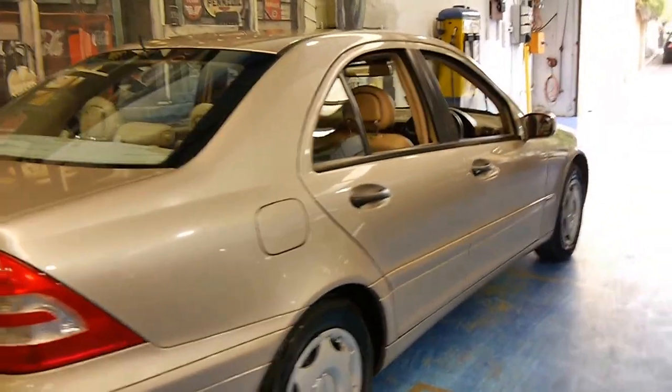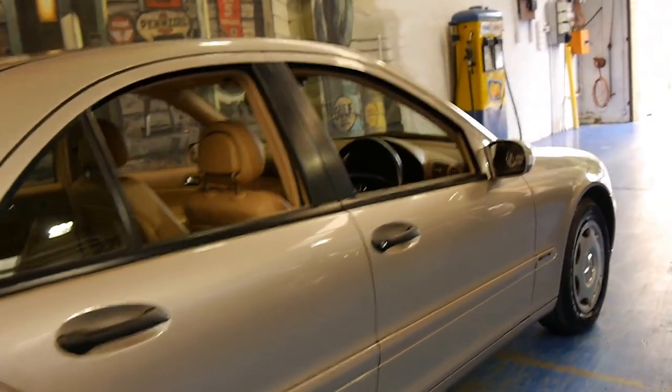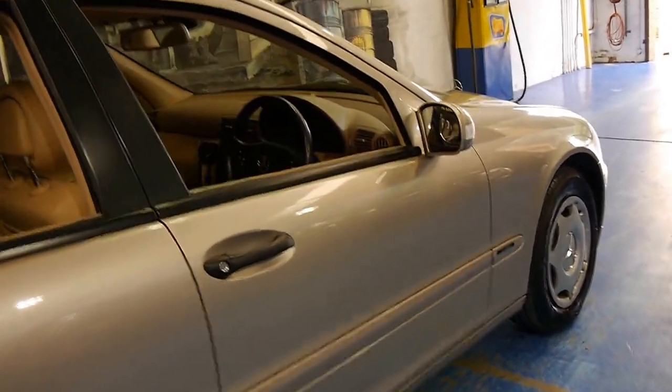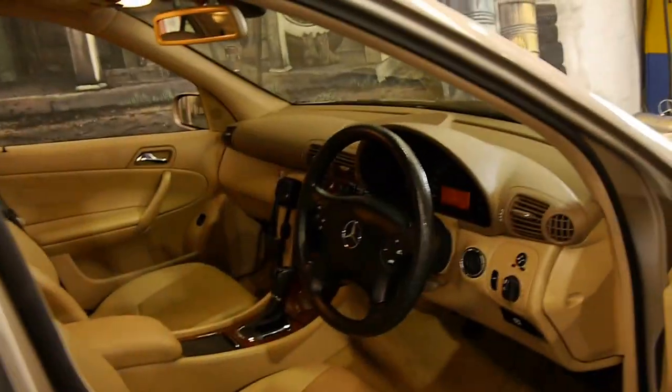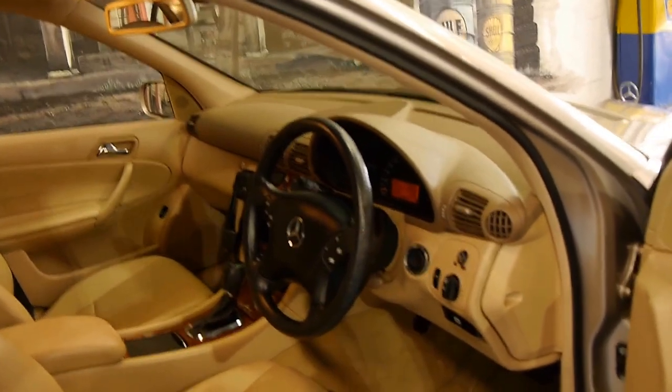It was traded in on an ML in the same colour combination — travertine beige with beige interior. This is very rare in this year model. As you would probably know, most of them were silver with black.